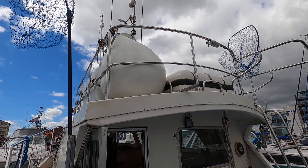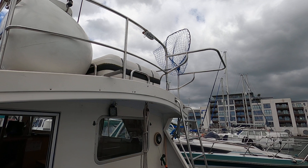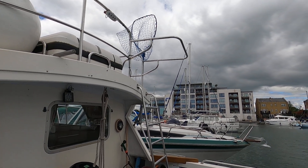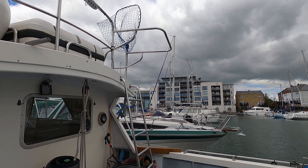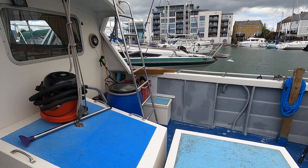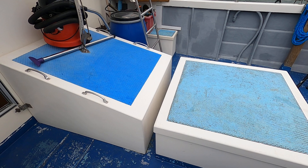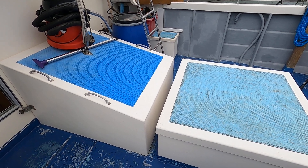There you'll see the flybridge with access ladder and safety hoop to ensure you don't fall down onto the aft deck, with two hatch covers there.